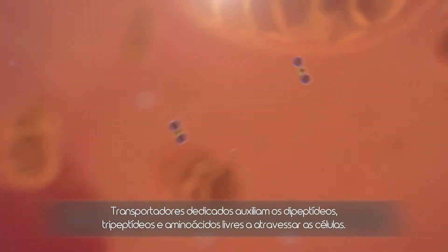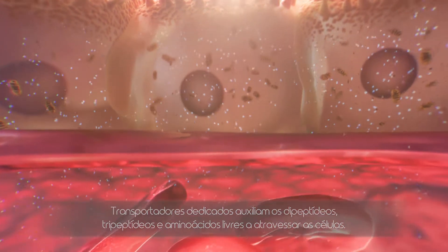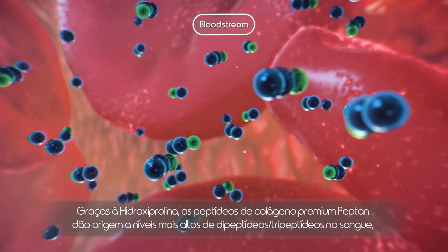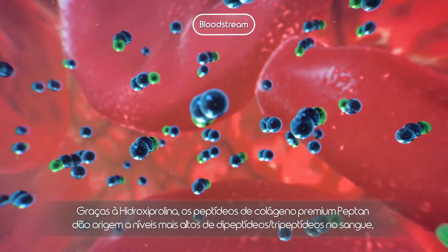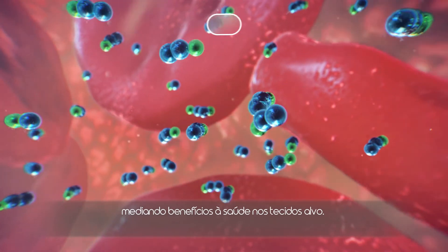Dedicated transporters help di- and tripeptides and free amino acids to cross through the cells. Thanks to hydroxyproline, Pepton Premium Collagen Peptides give rise to increased levels of di- and tripeptides in the blood, mediating health benefits on the target tissues.